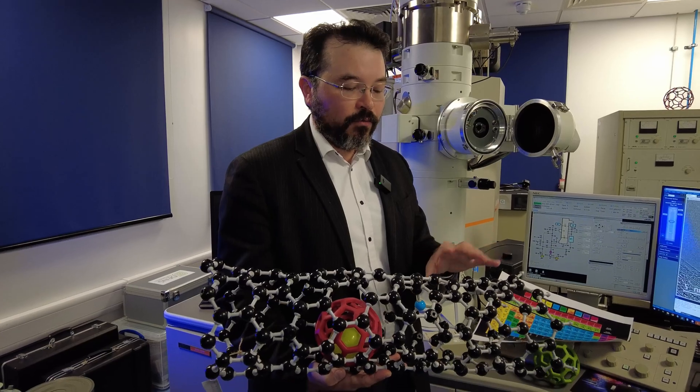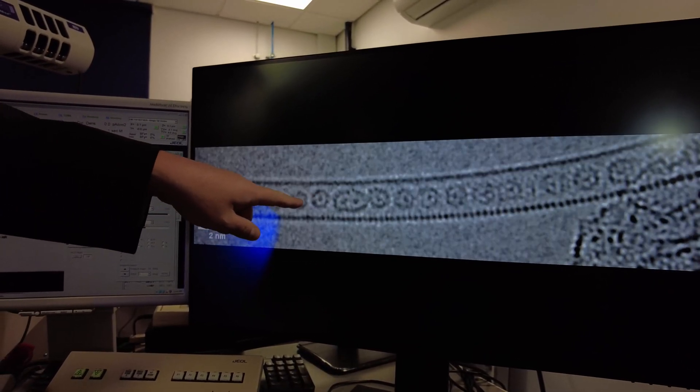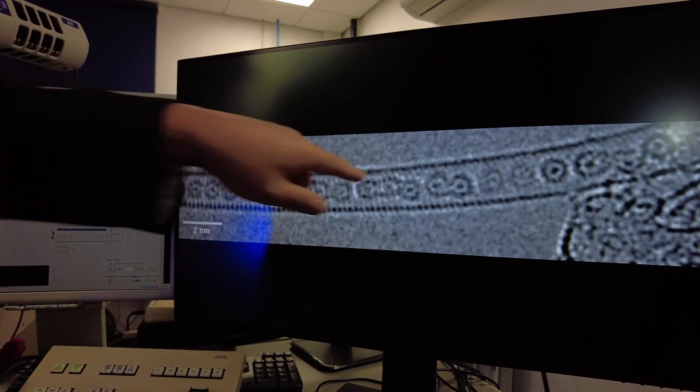This is a very unusual form of matter where the properties of atoms change on a fundamental level, as they start behaving as fermions, which are subatomic particles. What we're seeing here is the carbon nanotubes. Inside of the nanotubes we have C60 fullerenes, and each dark atom inside is a single krypton atom.